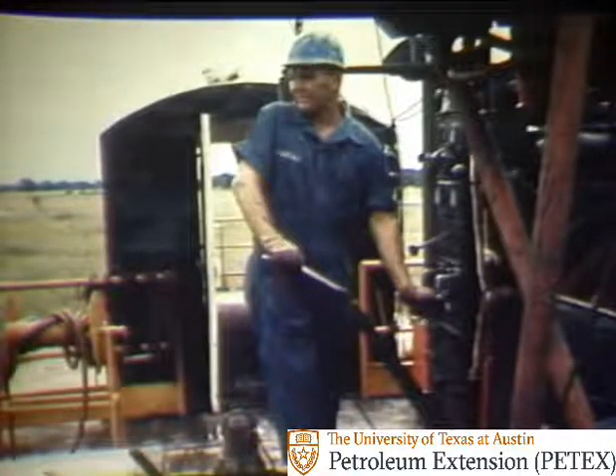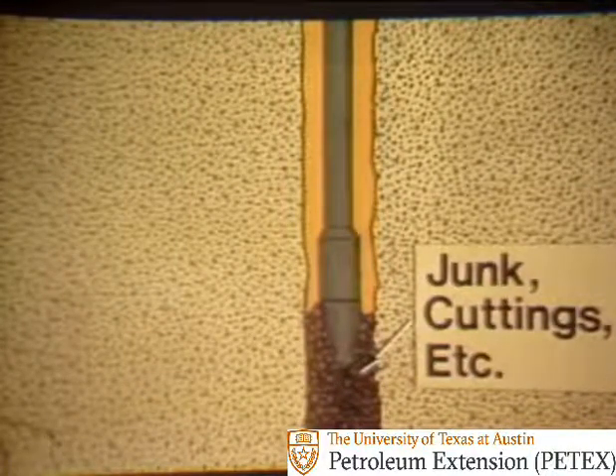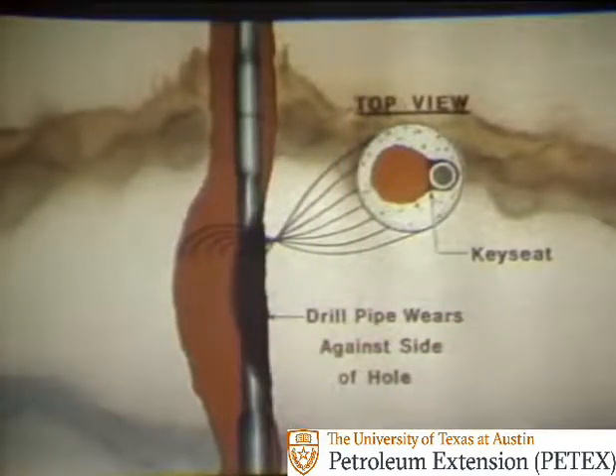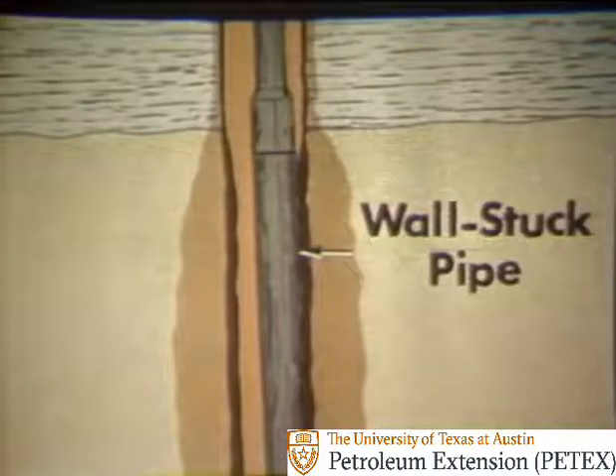What happened? It could be that junk, drilled cuttings, or perhaps formation solids have sloughed off into the hole and packed around the drill stem, causing it to stick. Or maybe, during drilling, the drill pipe wore into the side of the hole in a crooked section. The top view shows that the drill pipe forms a key seat — an under-gauge hole of a diameter smaller than the main borehole. And when the pipe was pulled, the top stand of drill collars was pulled into the key seat and stuck. But most likely, the pipe is stuck against the wall of the hole, since 75 percent of all stuck pipe is caused by wall sticking. Usually, it is the drill collars that stick.